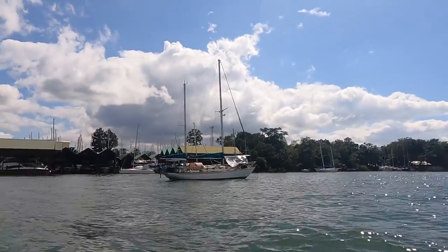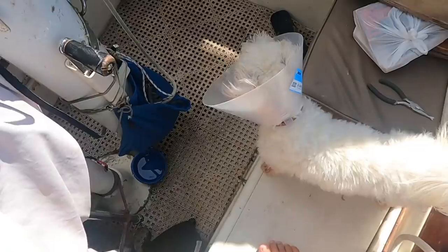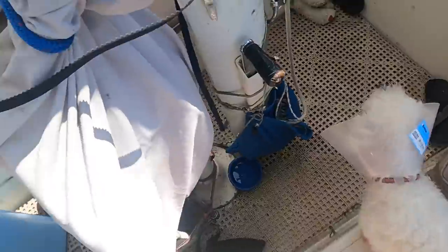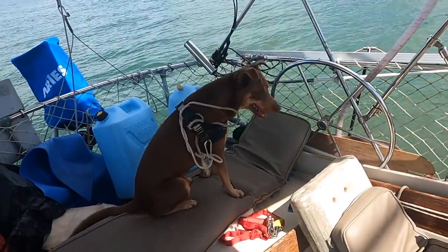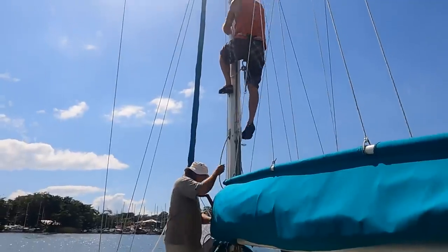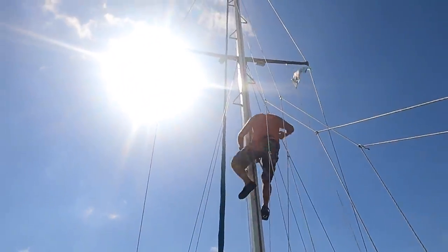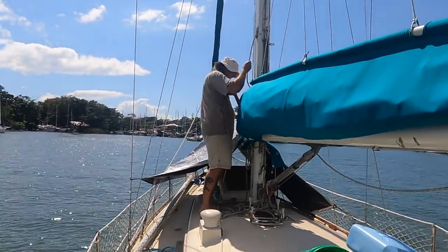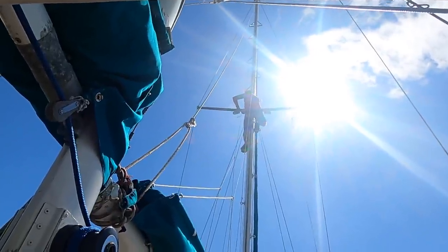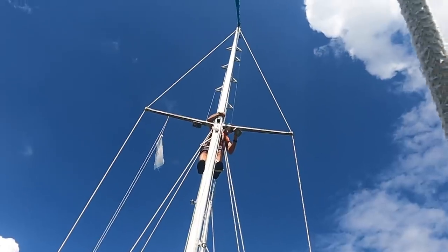Kevin's boat, an Alberg 37, which we had followed in through the river bar when we first arrived in Guatemala, had now been repaired. Like most boats, including the ones we toured in the yards, there of course still remain projects here and there to tackle. Our day of departure came suddenly and unceremoniously, as the forecast presented a small 2.5-day window to sail past Belize and into the southern anchorages of Mexico.